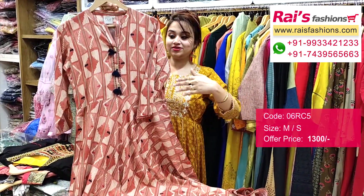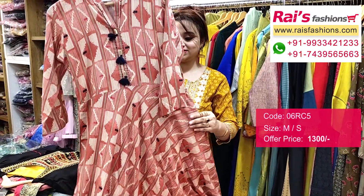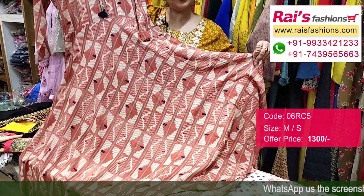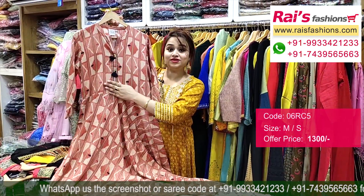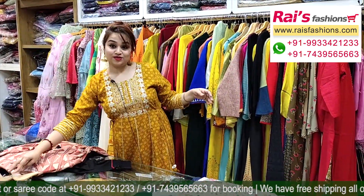Very smart look, straight cutting, nice neck portion with beautiful wooden button design. Long gown shape, umbrella cutting — very trendy and smart looks. Rayon fabric, soft one, all over printed with beautiful design work — very nice and trendy looks.